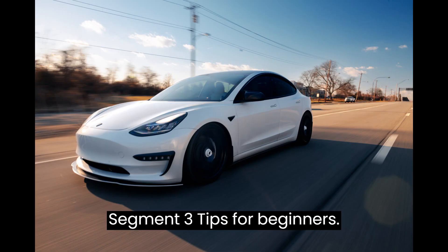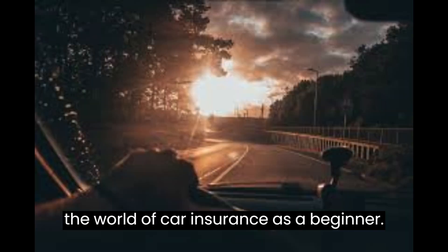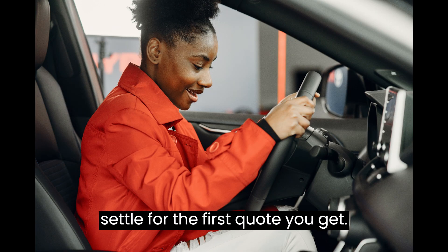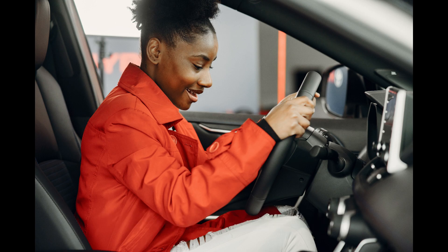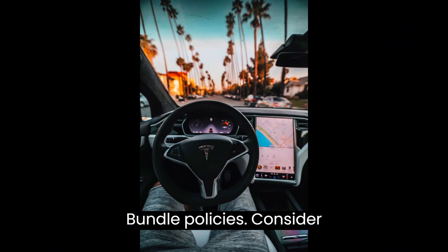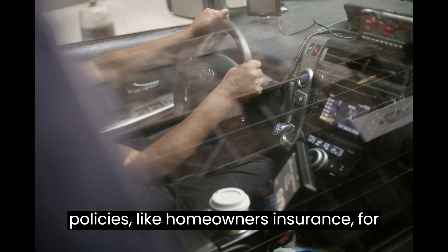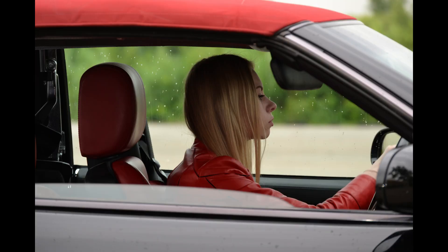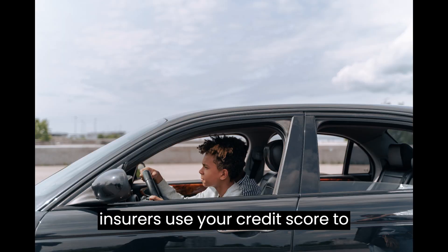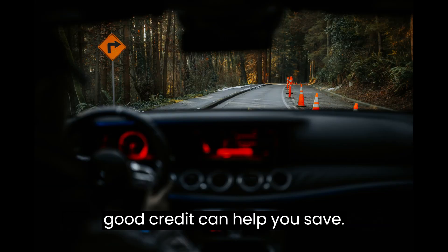Segment 3 – Tips for Beginners. Here are some tips to help you navigate the world of car insurance as a beginner. 1. Shop Around – Don't settle for the first quote you get. Compare rates from multiple insurers to find the best deal. 2. Bundle Policies – Consider bundling your car insurance with other policies like homeowners insurance for potential discounts. 3. Maintain Good Credit – Many insurers use your credit score to determine your premium, so maintaining good credit can help you save.